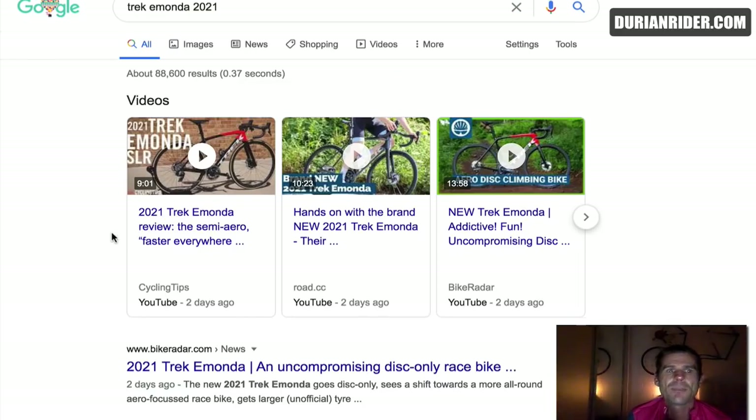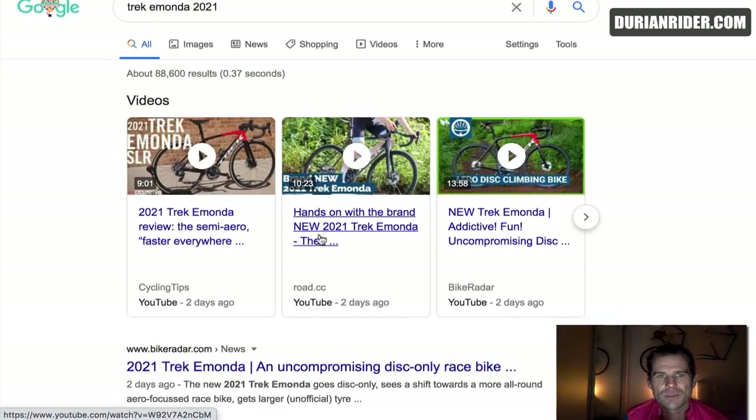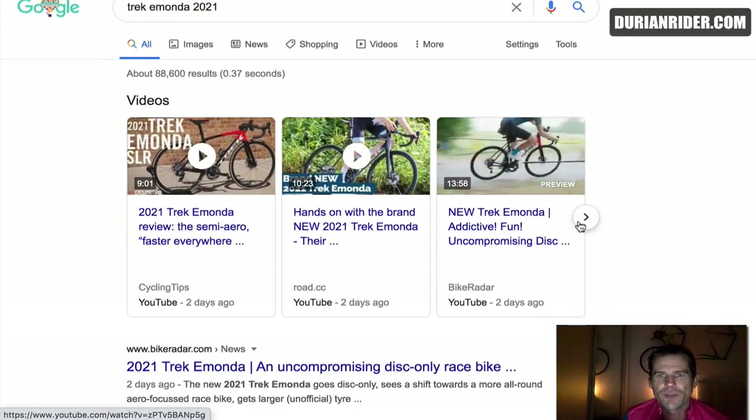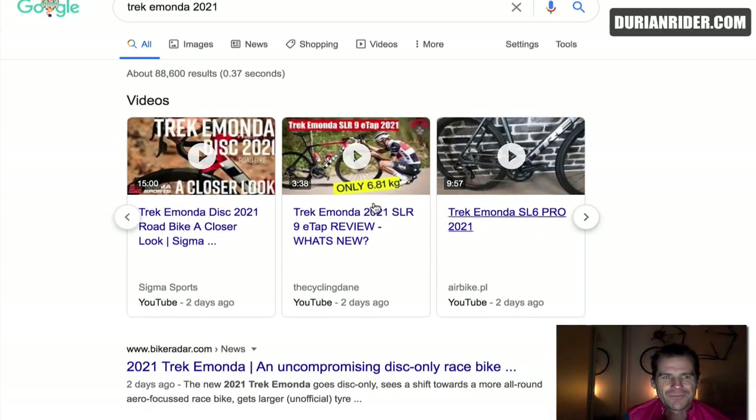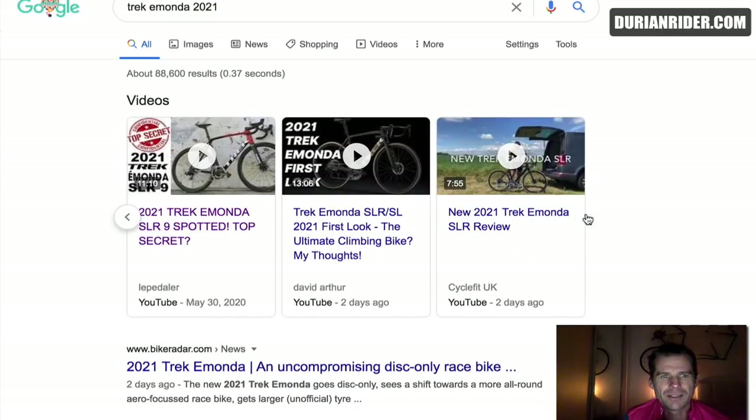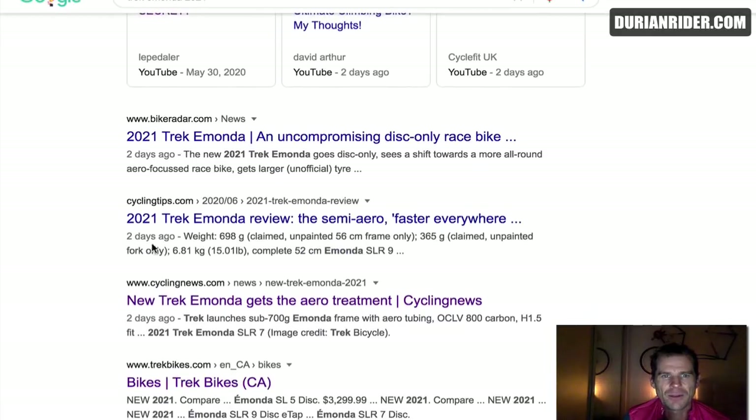Let's have a look at the Trek Amonda hype. So this has been released on the embargo day, and it's basically paid marketing, advertisements — semi-aero, faster everywhere. Addictive fun. Uncompromising discs. So Trek have spent a bit of money on that date to get a bit of hype going on there. Uncompromising disc only — what does that mean?